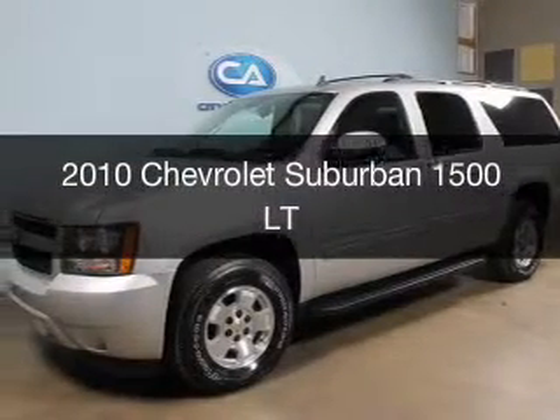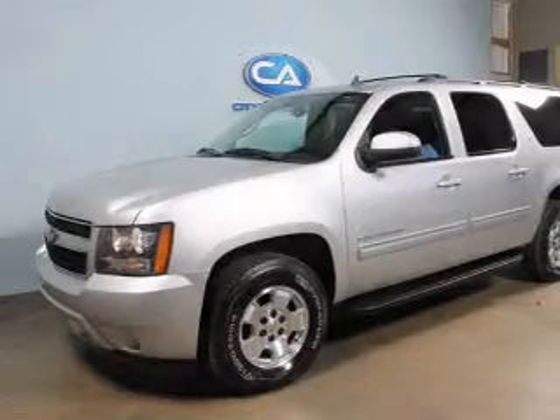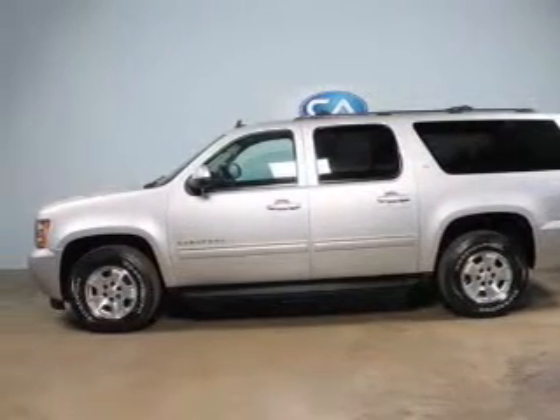This is a used 2010 Chevrolet Suburban. It's powered by four-wheel drive, a 5.3-liter eight-cylinder engine, and a six-speed automatic transmission.